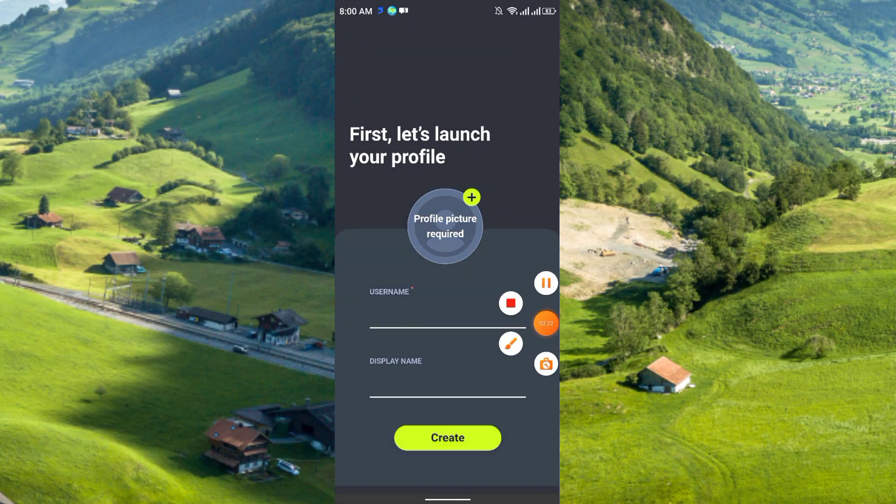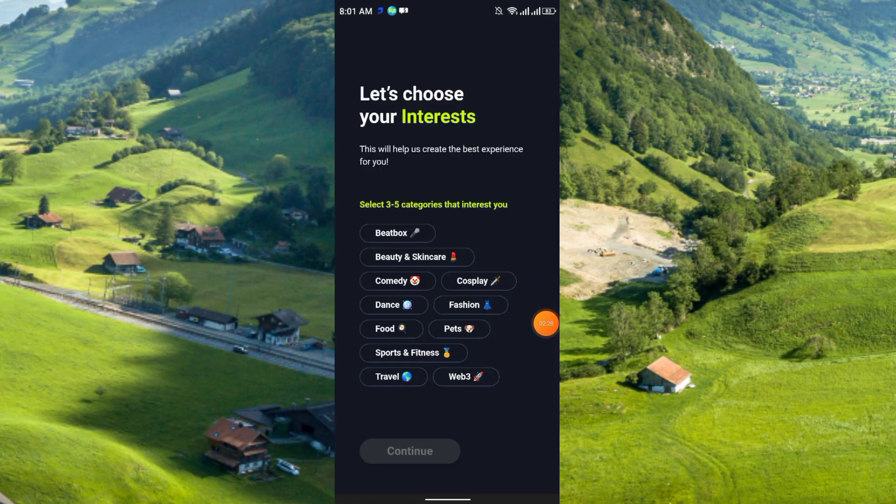Now you have to enter your username, display name, and upload a profile picture — that is required. Then click create. You can choose any of your interests; just select three, like food, fashion, sports, travel, web3, etc., and then click continue.